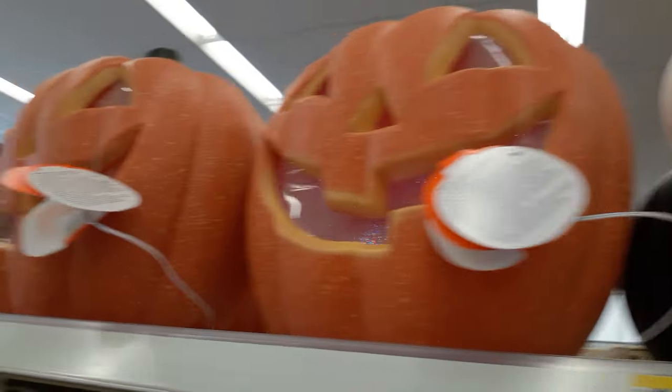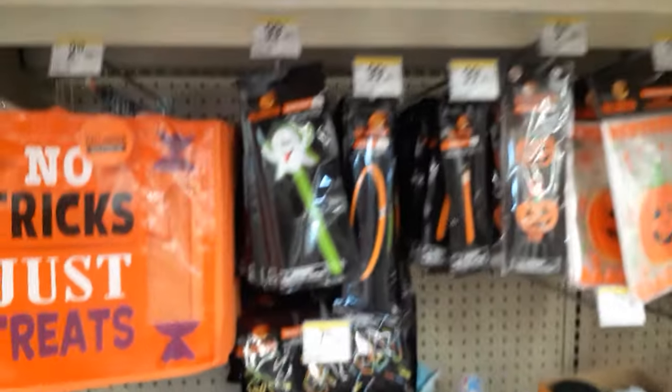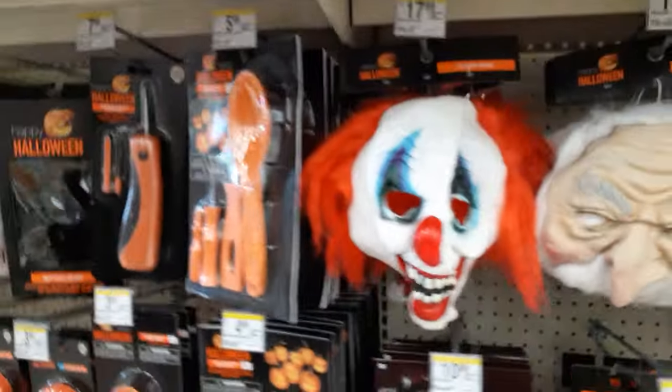The blow-mold pumpkins come with the multi-light and those guys are 20 bucks — they're really thin though. They've also got plush stuff, bracelets, and carving kits. Oh, they've got masks too — let's check out their masks.